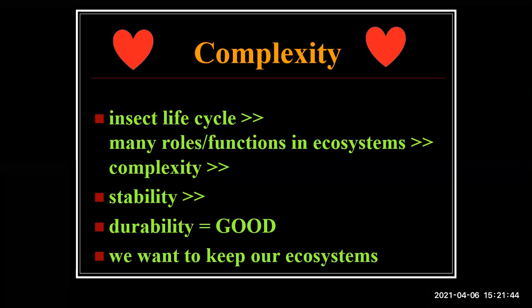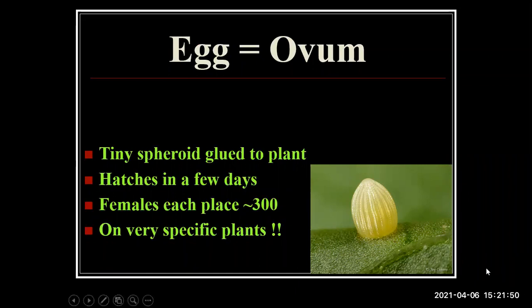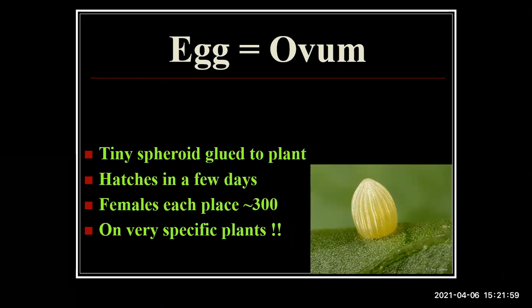The egg is maybe a millimeter in diameter. The female glues each one to a plant and it hatches in just a few days. Every female generally has about 300 eggs to place. It takes her a few days to do that. For each species they have very specific host plants, and females find their plants using chemical detection — the knobs on the antennae have olfactory detectors, and even the bottoms of their feet can tell if it's the right plant.